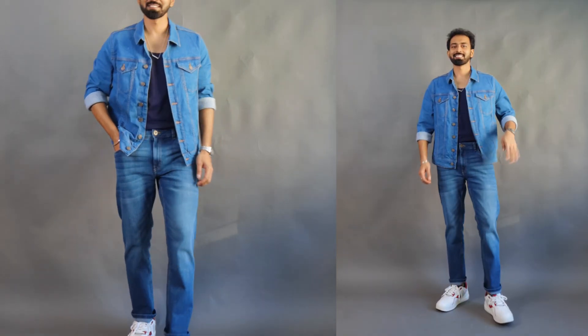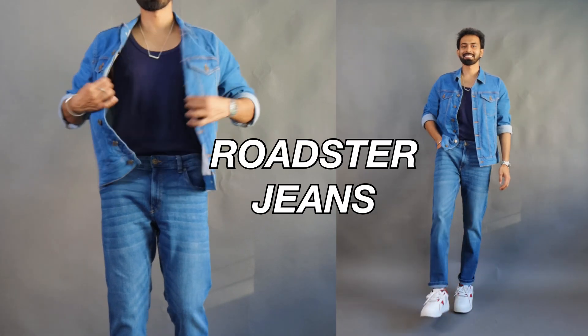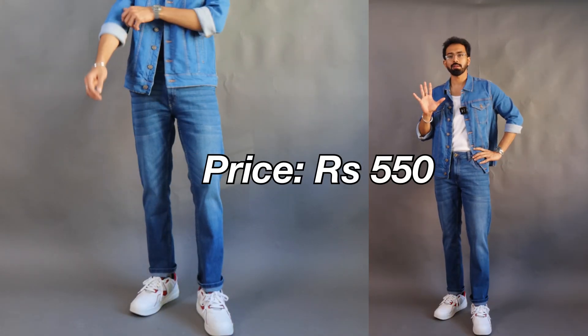It has all the attributes of a normal denim jacket along with a nice slim fit. The orange stitching going across the jacket gives it that vintage vibe. In terms of length, it's not cropped and not too long — it stays perfectly in between. For the coordinated set, I got this medium blue wash denim from Roadster. Do you know how much it cost me? 500 rupees.